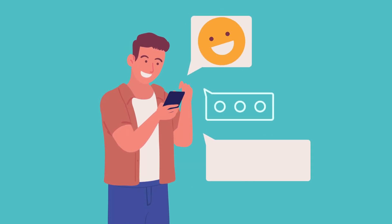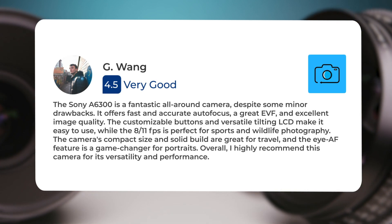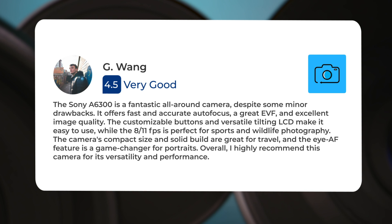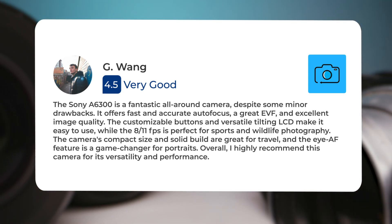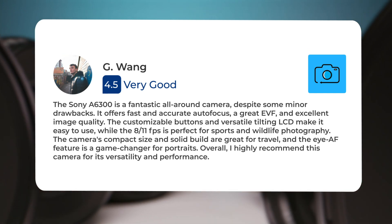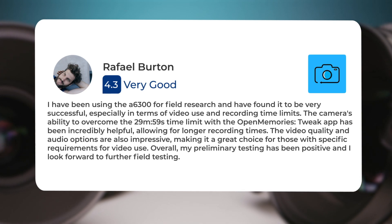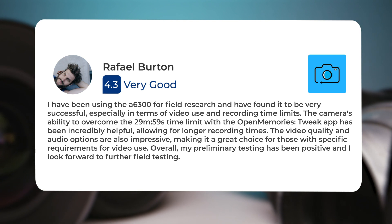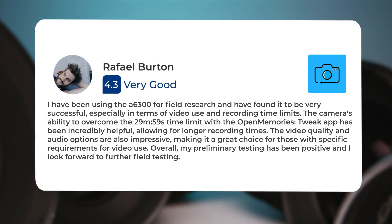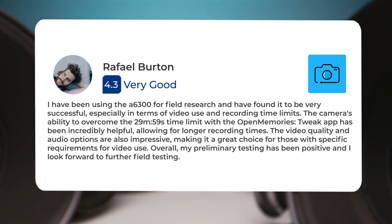Next, let's take a look at what other users of these cameras have to say about them. The Sony A6300 is a fantastic all-around camera despite some minor drawbacks. It offers fast and accurate autofocus, a great EVF, and excellent image quality. The customizable buttons and versatile tilting LCD make it easy to use, while 8-11 fps is perfect for sports and wildlife photography. The camera's compact size and solid build are great for travel, and the iAF feature is a game changer for portraits. I've been using the A6300 for field research and found it very successful, especially for video. The ability to overcome the 29:59 time limit with the Open Memories tweak app has been incredibly helpful, and the video quality and audio options are also impressive.